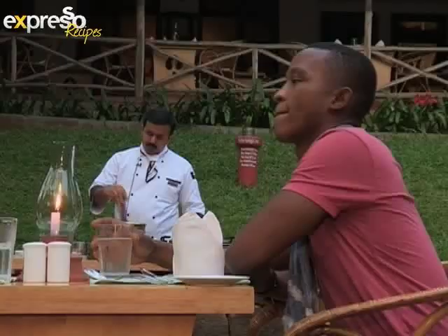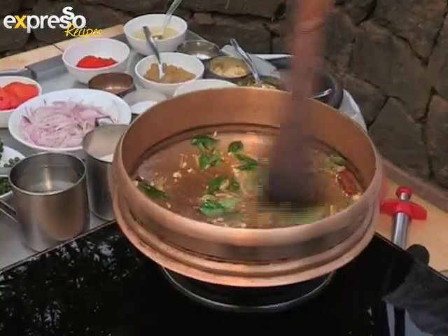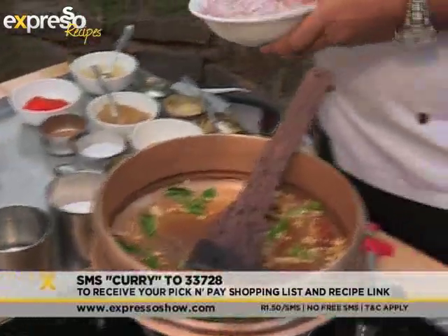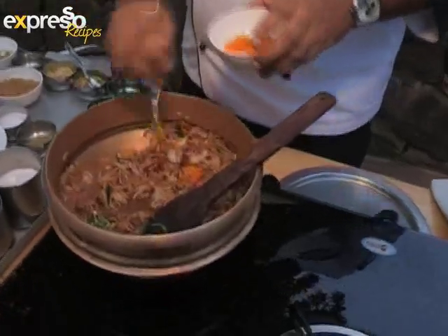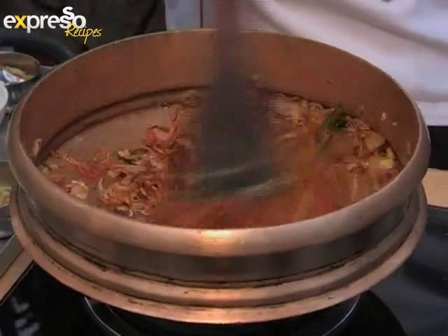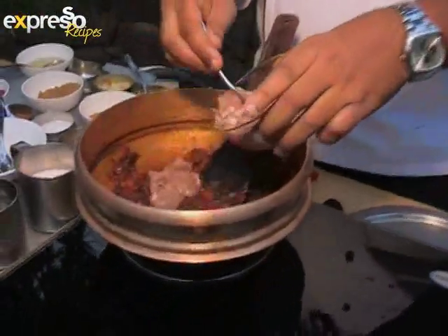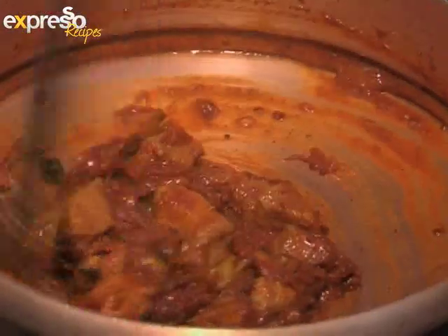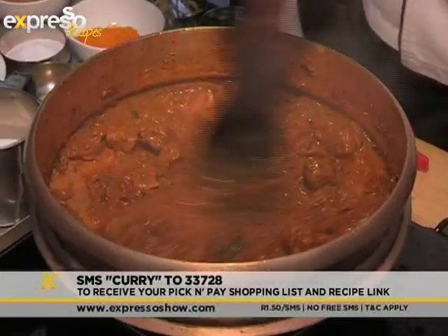Prepare this mouth-watering mutton curry by heating oil in a pan and then adding cinnamon, cardamom, cloves, chilli and curry leaves. SMS the keyword 'curry' to 33728 for a list of ingredients and a link to this recipe. Chef Jerry says the secret to cooking with spices is to toast them first in a hot pan before adding the other ingredients — this releases the essential oils and gives great depth to the flavour. Paco gives South Africans a taste of India, using spices from some of the best plantations in the world. Remember to SMS 'curry' to 33728 for this recipe. This dish is best served with some basmati rice.